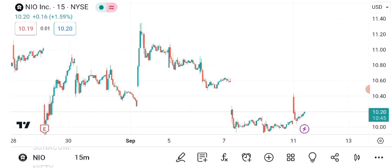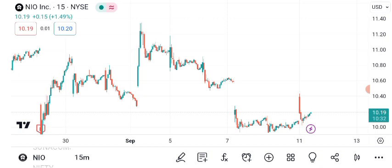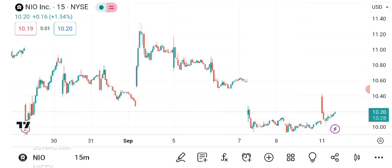Now for some technical analysis. Looking at the current chart for NIO, we have some key indicators to consider. We are currently in an uptrend, but keep an eye on the support and resistance levels. The moving averages are showing a bullish trend, which is a positive sign for NIO investors.